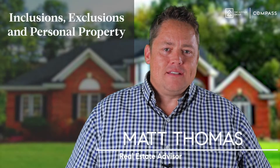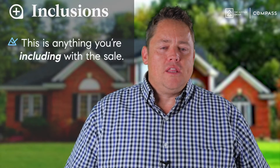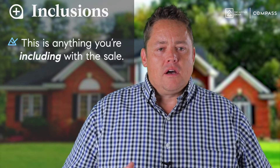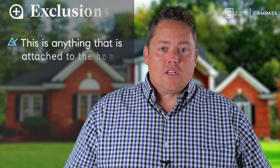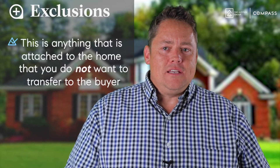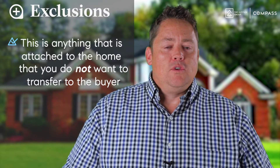When you sell your house, what stays and what goes? Let's review a couple of terms you want to understand. First, inclusions: anything you're including in the sale that's not already glued, screwed, or taped to the home. An exclusion is anything that is glued, screwed, taped, or nailed to the property but you do not want to transfer with your sale. Personal property is something you own that's not attached to your property and you are taking with you.